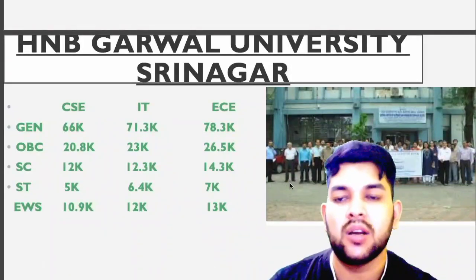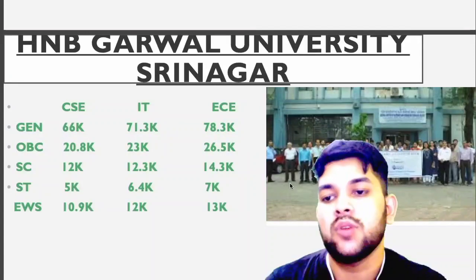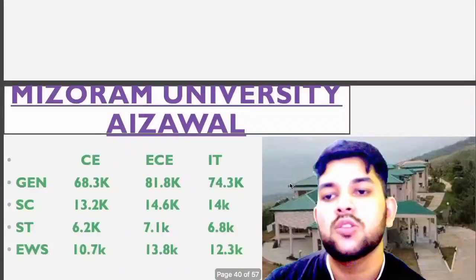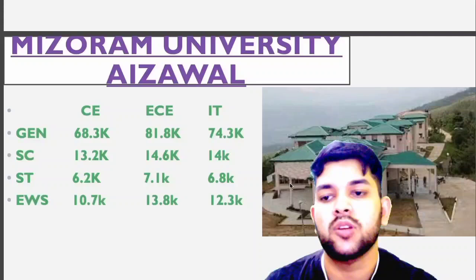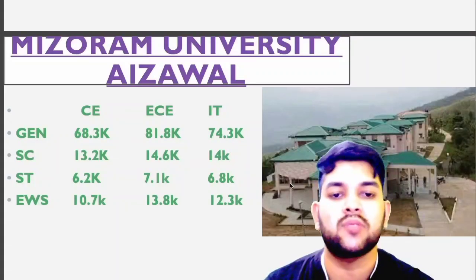H&B Garamart University Srinagar: General 66, OBC 20.8, SC 12, ST 5, EWS 10.99. For IT and EC you can check sidewise. Now for Mizoram University: General 68.3, SC 13.2, ST 6.2, EWS 10.7. For EC and IT you can check sidewise.